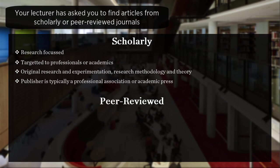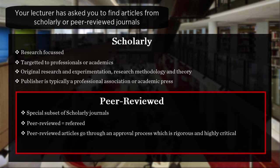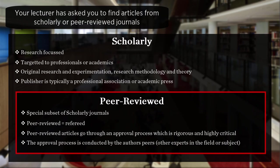Peer-reviewed journals are a special subset of scholarly journals. You may have heard of the term refereed — peer-reviewed and refereed are interchangeable. Peer-reviewed articles go through an approval process which is rigorous and highly critical. The approval process is conducted by the author's peers, who are other experts in the field or subject.